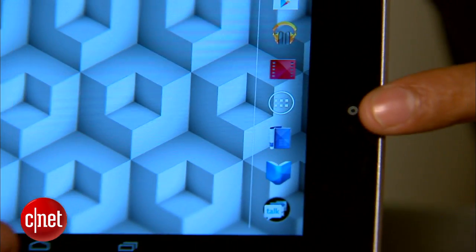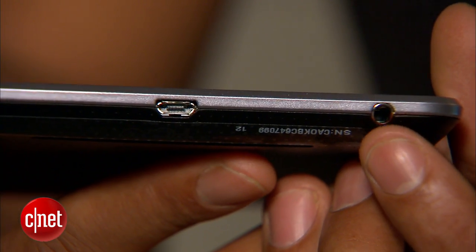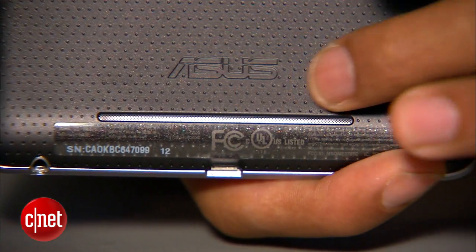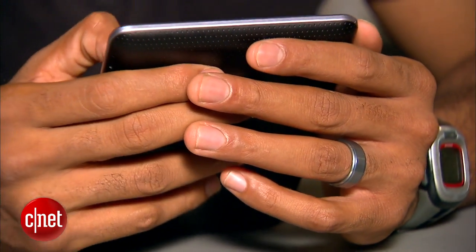There's still a 1.2 megapixel front-facing camera, a micro USB port, headphone jack, volume rocker, power button, speakers, and that grippy textured backside that makes the Nexus 7 oh so comfortable to hold.